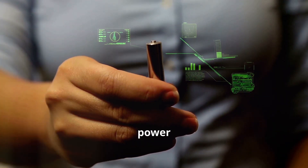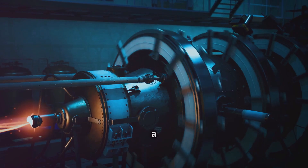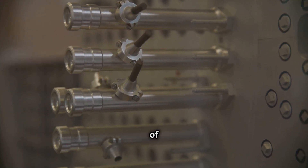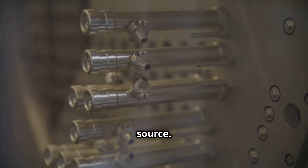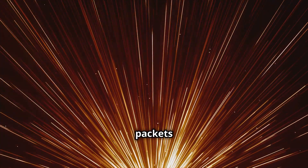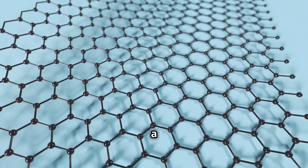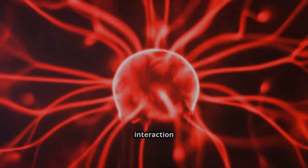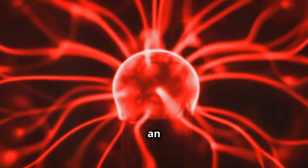Diamond batteries harness the power of radioactive decay. At the heart of each battery lies a core of radioactive carbon-14, a byproduct of nuclear reactors and a readily available and potent energy source. As the carbon-14 decays, it releases beta particles — essentially tiny packets of energy. These particles are captured by the diamond lattice, a structure renowned for its strength and ability to conduct heat and electricity. This interaction between the beta particles and the diamond lattice creates an electrical current.